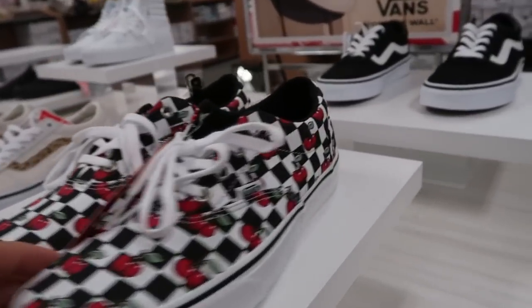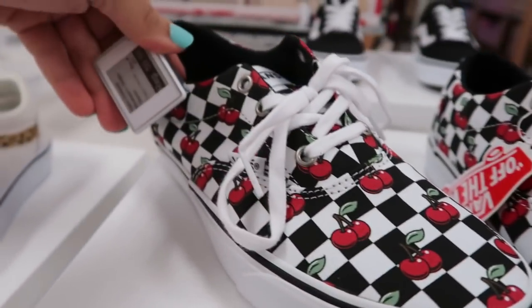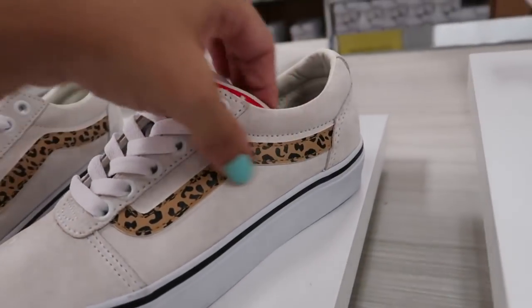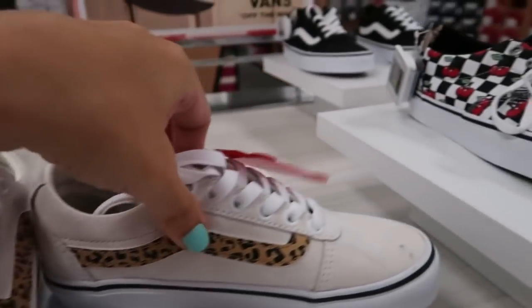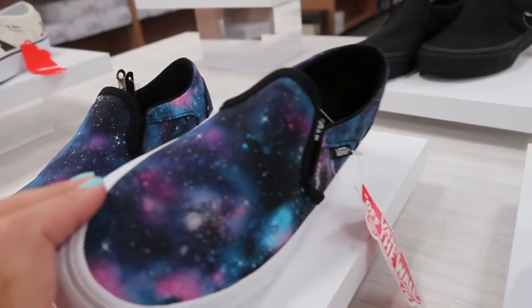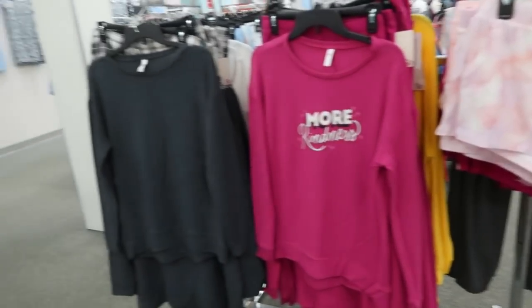Lots of new styles in the Vans — I'm seeing these little classic sneakers in the cherries, normally $59.99. They also have the suede with the little leopard stripe at $64.99. New slip-ons in the stars galaxy print are going to be $54.99.